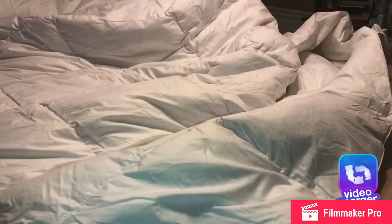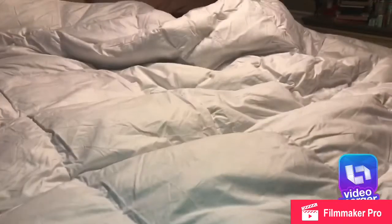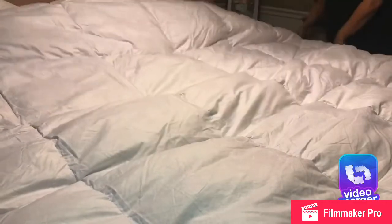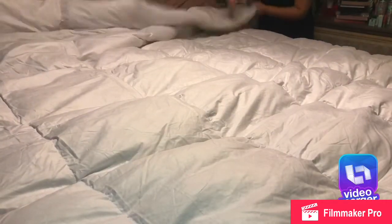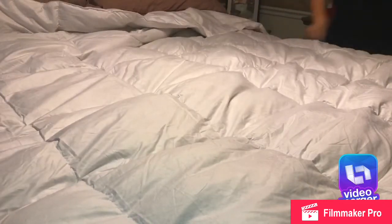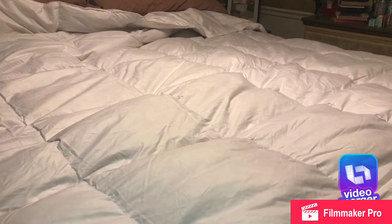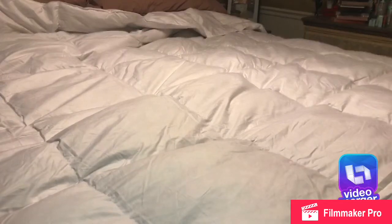They're pretty soft but firm at the same time. I don't like pillows that are way too soft — you can't really feel like you have a pillow under you. I feel like those don't last very long and they start to bunch up on one side while the other side has nothing.